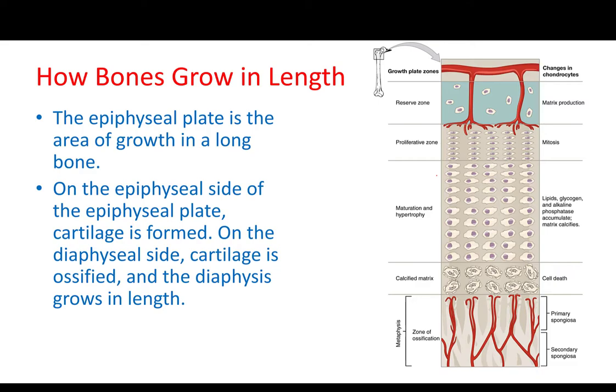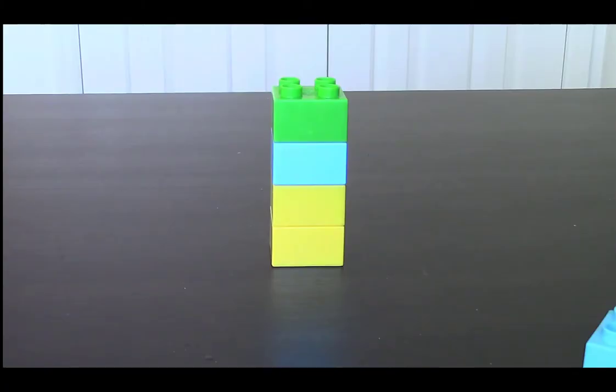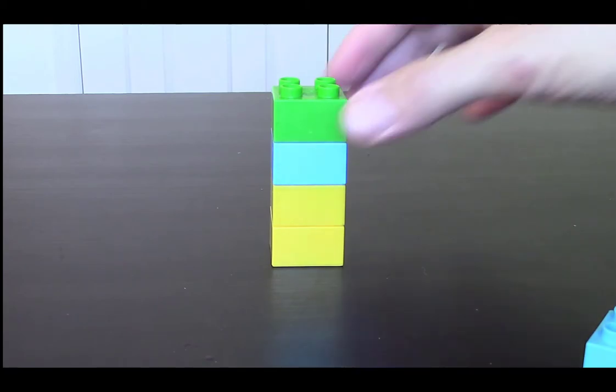However, I also want you to look at how bone is growing in length. Before we go there, I will play a video using some blocks that would represent this process, and then we will come back. In order to understand how bone is growing in length, we will use some blocks.